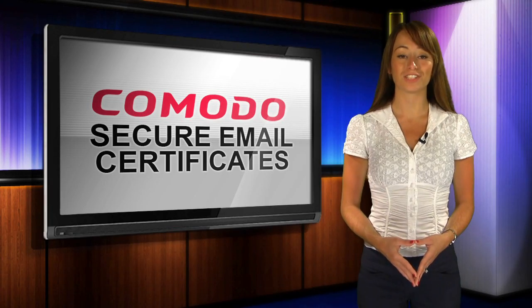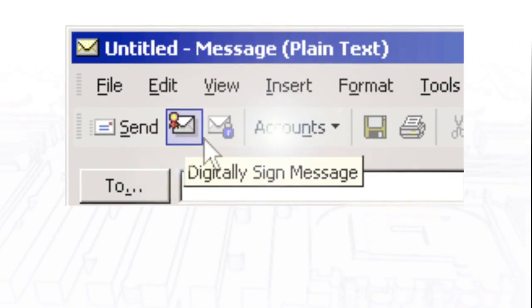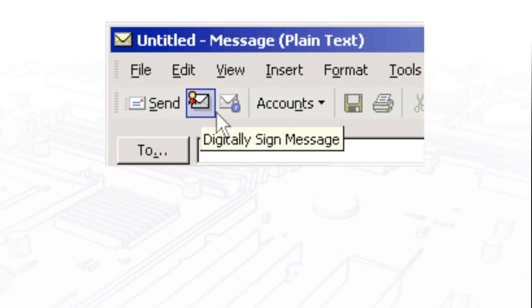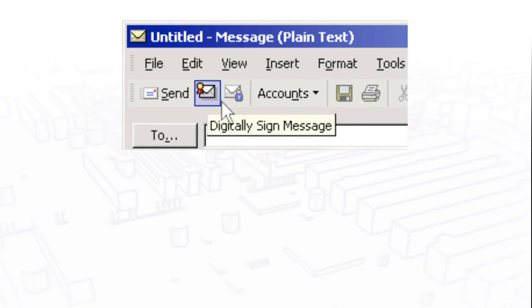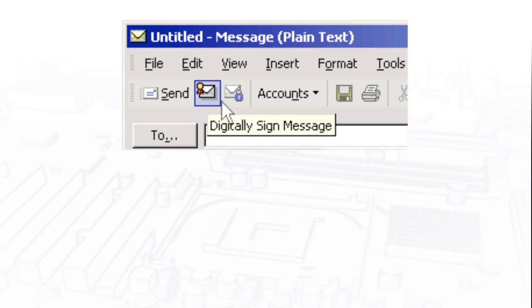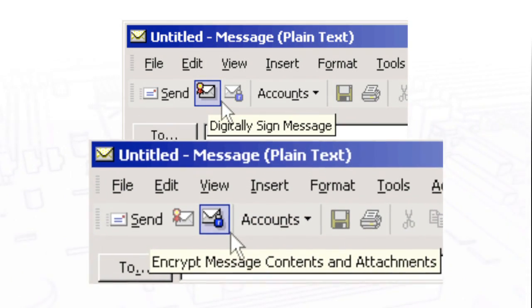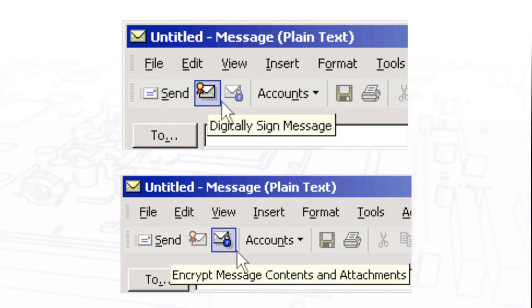A Secure Email Certificate protects you in three ways. First, by digitally signing your email, recipients can be confident that the message really came from you. Second, digitally signed email will alert recipients if the message has been tampered with during transmission. Third, secure email encryption protects your email so the only person who can read its content is the one you intended.